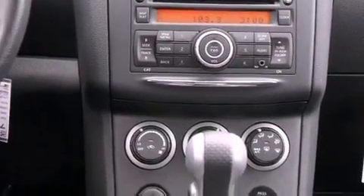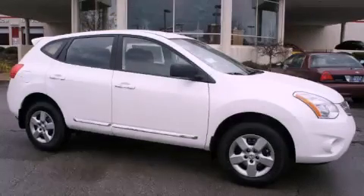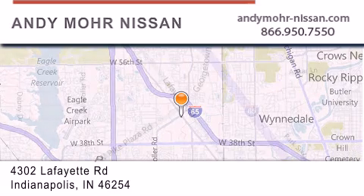Contact us today and schedule your opportunity to see this vehicle in person. Andy Moore Nissan is the place to find new Nissan cars and trucks and used cars in Indianapolis.